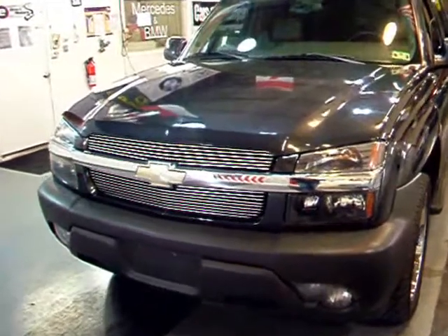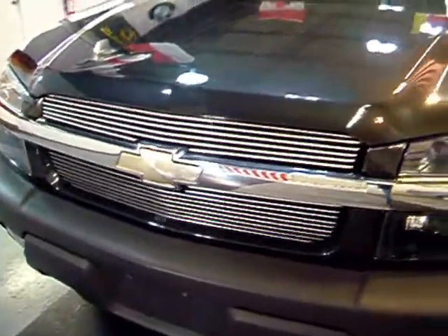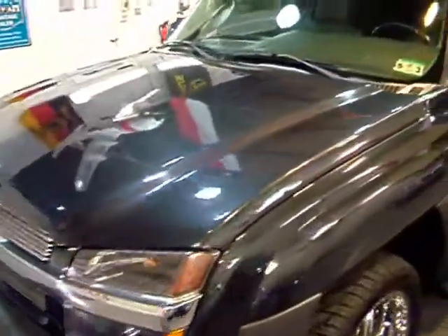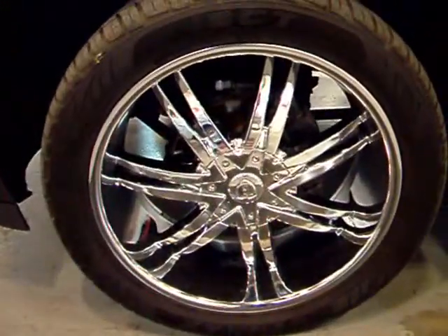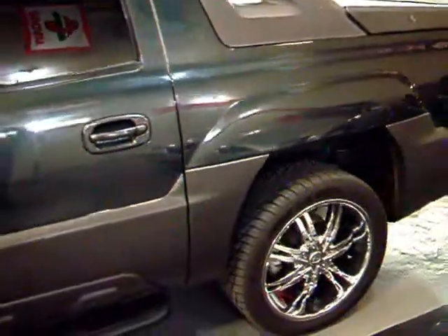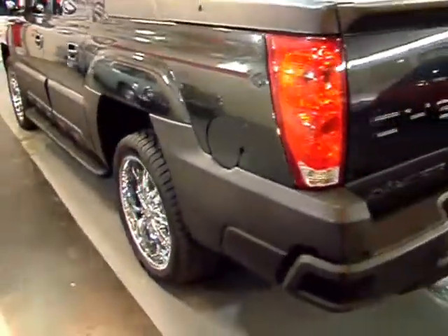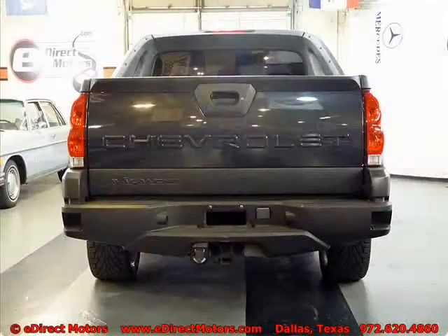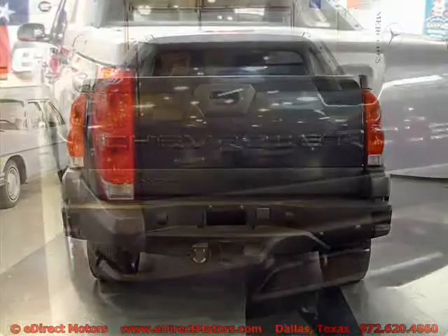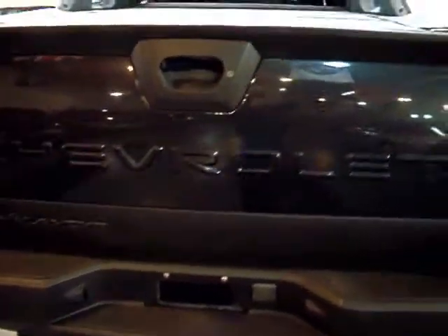The Avalanche is a real versatile truck-slash-SUV. This one in particular has an aftermarket grill and aftermarket 22-inch chrome wheels. They look pretty nice on these type of vehicles and they're all in great shape. Nice plastic bumpers there with some steps in the corners to get up there.